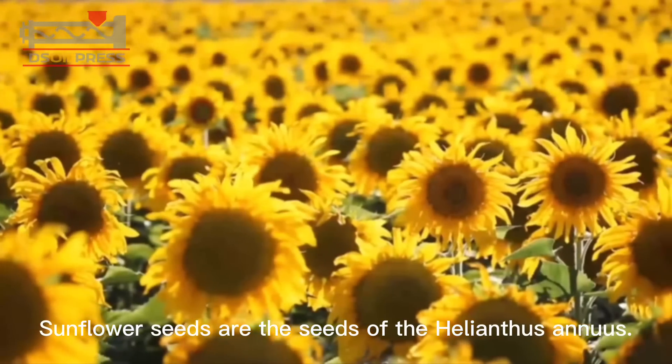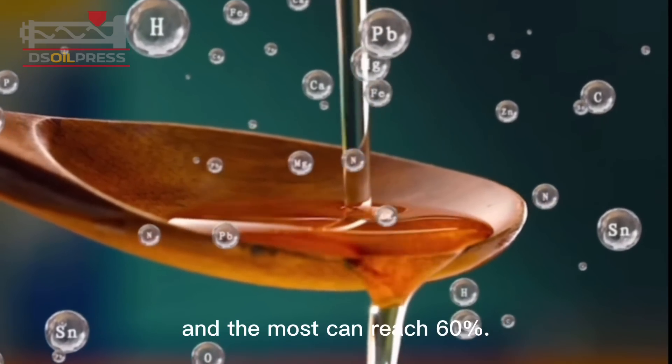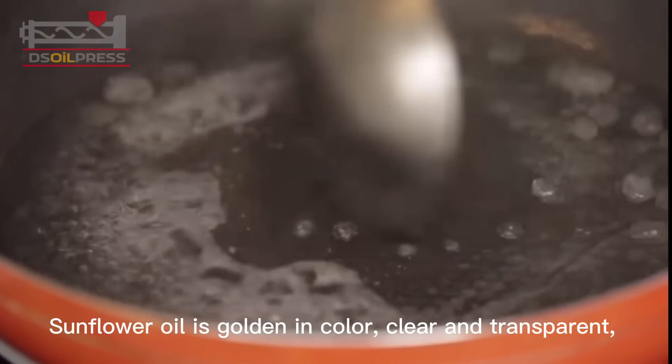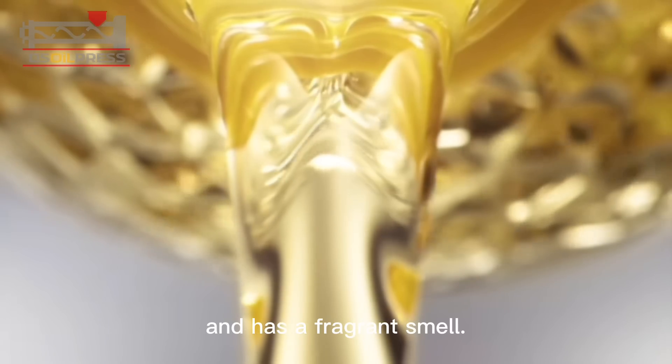Sunflower seeds are the seeds of the Helianthus annuus. The seed kernels contain 30% to 45% fat, and the most can reach 60%. Sunflower oil is golden in color, clear and transparent, and has a fragrant smell.